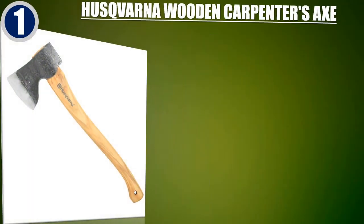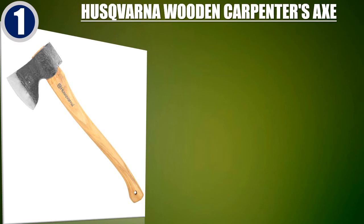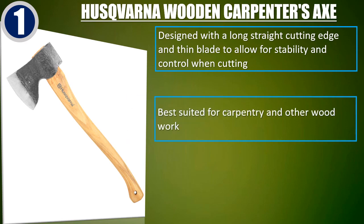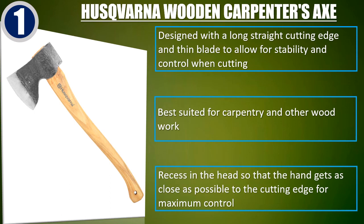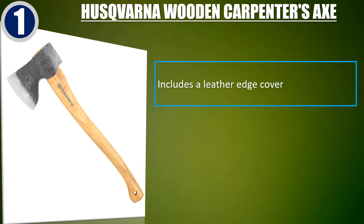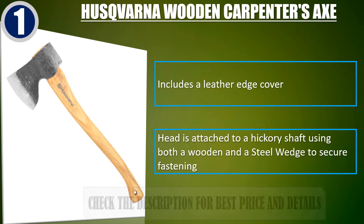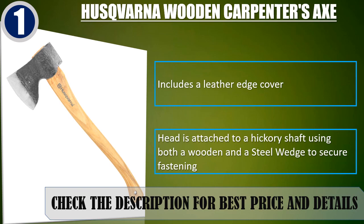Best of 1: Husqvarna Wooden Carpenter's Axe. Designed with a long straight cutting edge and thin blade to allow for stability and control when cutting. Best suited for carpentry and other woodwork. Recess in the head so that the hand gets as close as possible to the cutting edge for maximum control. Includes a leather edge cover. Head is attached to a hickory shaft using both a wooden and a steel wedge to secure fastening. Check the description for best price and details.